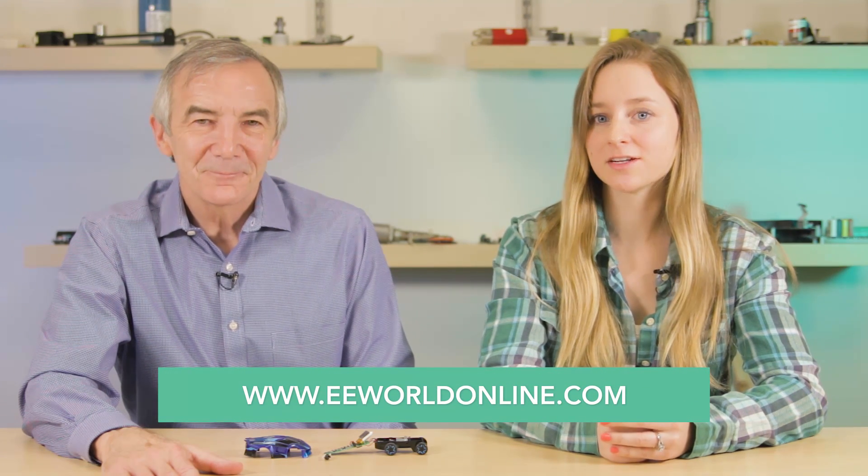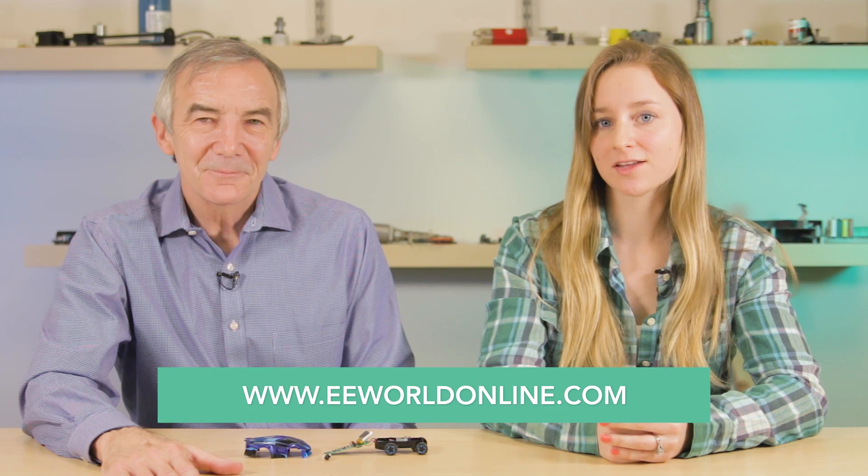Well, one thing that isn't an illusion is that we're out of time. For more teardown videos, go to eeworldonline.com.